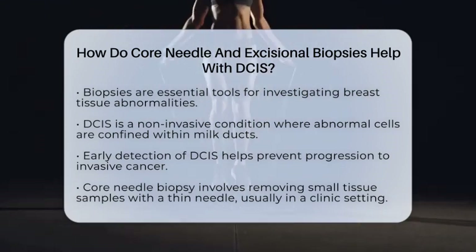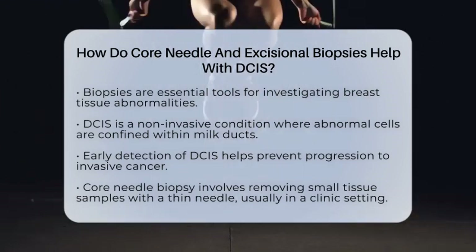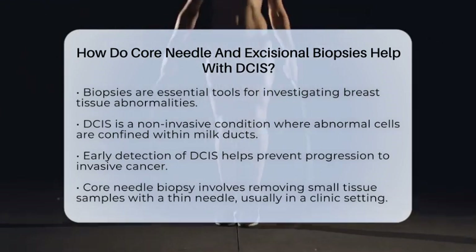DCIS is a non-invasive breast condition where abnormal cells are confined within the milk ducts. Detecting it early helps prevent it from becoming invasive cancer.